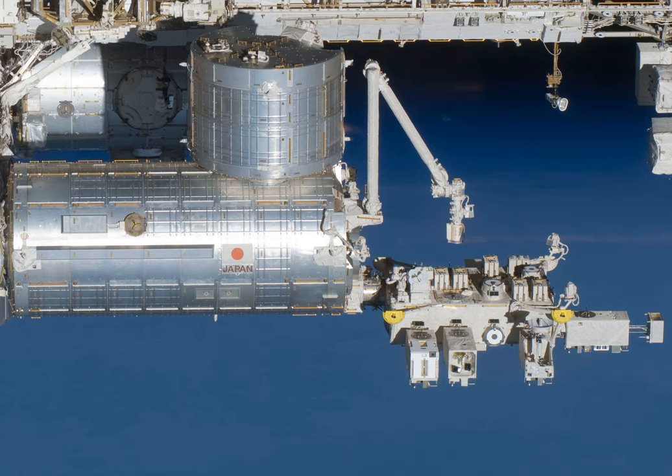The TANPOPO mission is an orbital astrobiology experiment investigating the potential interplanetary transfer of life, organic compounds, and possible terrestrial particles in low-Earth orbit. The purpose is to assess the panspermia hypothesis and the possibility of natural interplanetary transport of microbial life as well as prebiotic organic compounds. The collection and exposure phase took place from May 2015 through February 2018, utilizing the exposed facility located on the exterior of Kibo, the Japanese experimental module of the International Space Station.